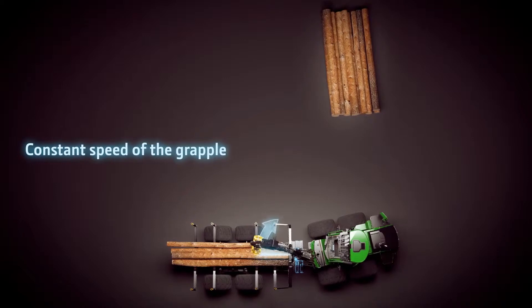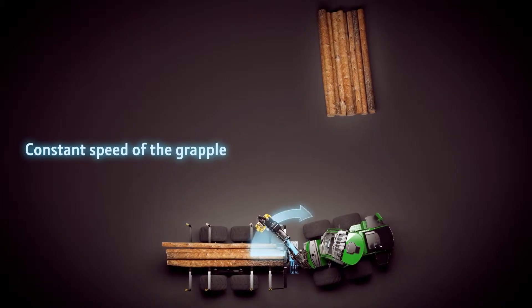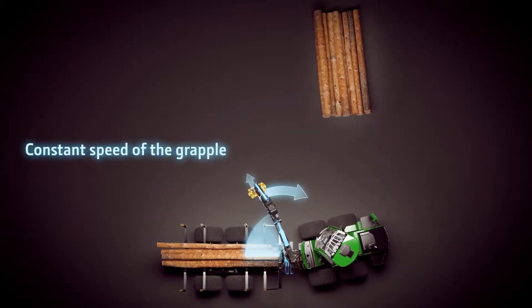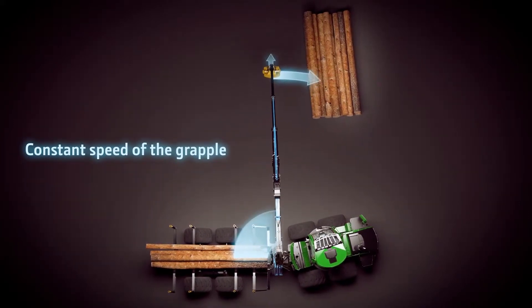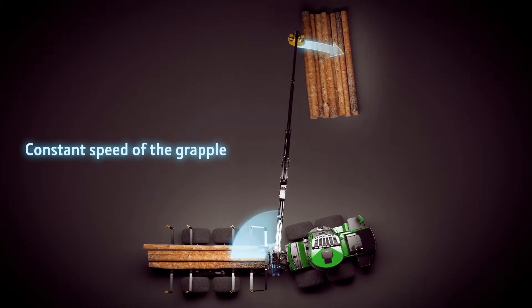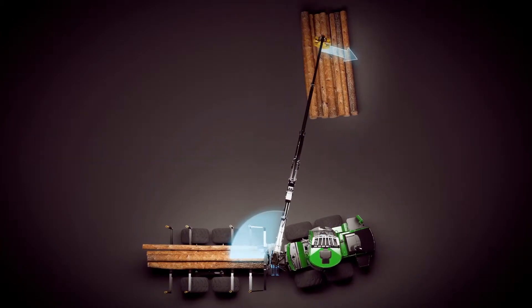The new version of Intelligent Boom Control software improves the precision of the grapple, especially with long reaches. The same amount of Mini-Lever movement always produces the same speed to the grapple, no matter how long the reach.